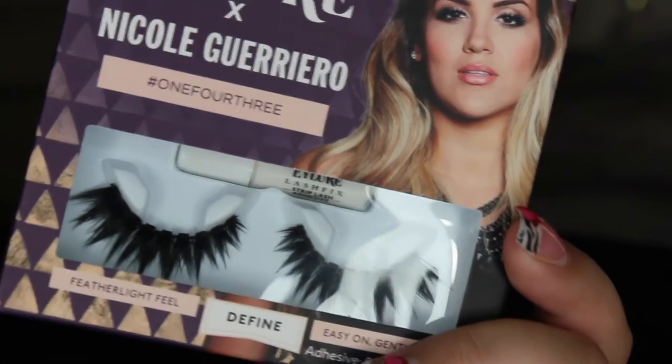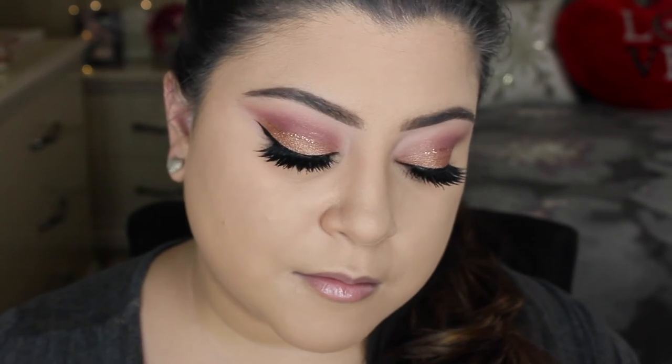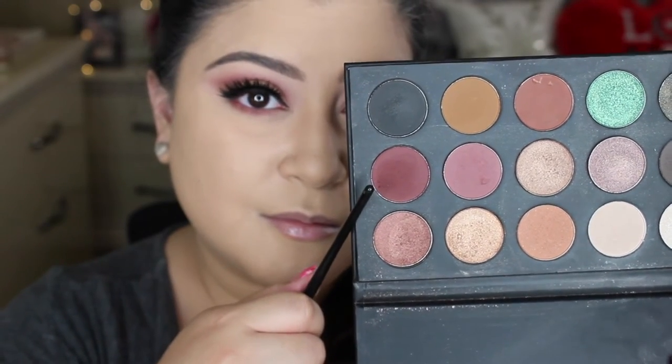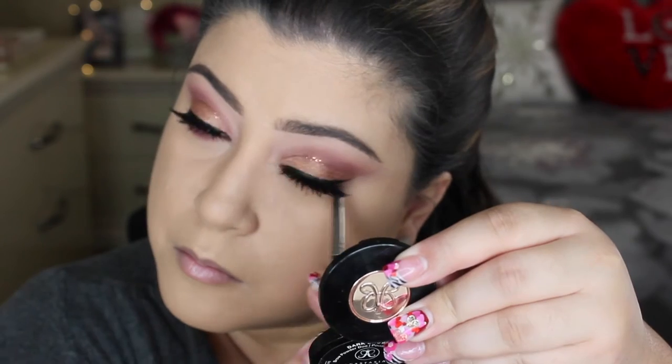For lashes today I'm using the Eye Lore collab with Nick Fulguero, style number 143. I love this style — they're very fluffy looking and thick but very lightweight. When I applied them I was a little confused because they were thick yet lightweight, but I really enjoyed them. Moving on to the lower lash line, I'm taking the same berry shade from the crease and smoking out my lower lash line, then using the deeper berry shade to darken it up a little more.